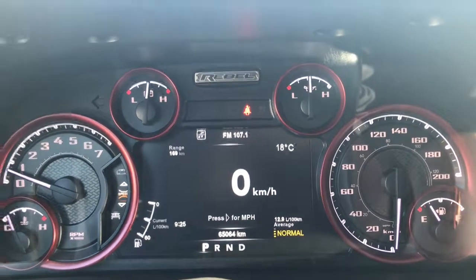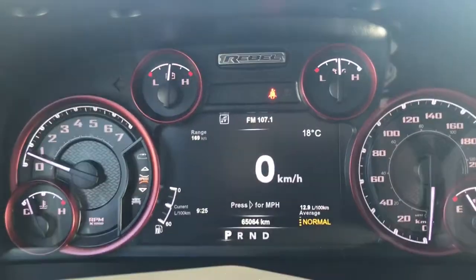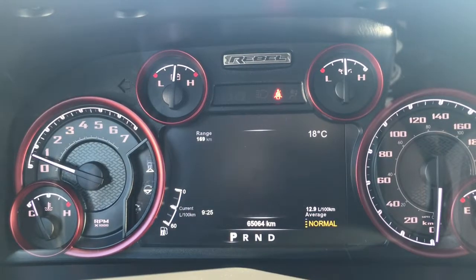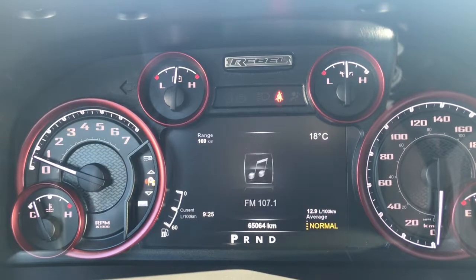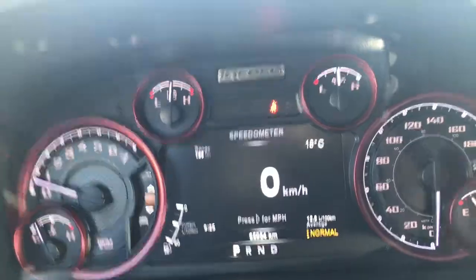We'll flick through a few of the screen options here using the buttons on the steering wheel. Right now we have your speedometer, vehicle information, fuel economy, trip A, trip B, trailer tow, audio, stored messages, screen setup, and then back to the speedometer. Up at the top here we have the buttons for your sunroof as well as your rear sliding window. Let me give you a peek at that gorgeous sunroof.